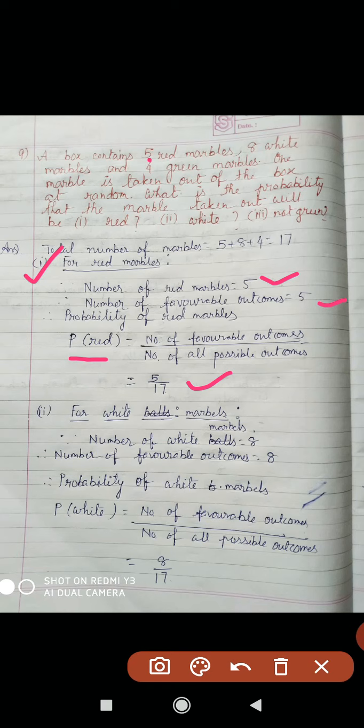Next question: we have to find the probability of taking out a white marble. How many white marbles are there? 8 white marbles. So number of white marbles equals 8, number of favorable outcomes is also 8. You have to always write the formula. P(white) equals number of favorable outcomes by total possible outcomes, equal to 8 by 17. So probability of white marble equals 8 by 17.